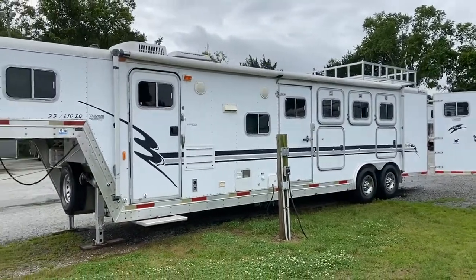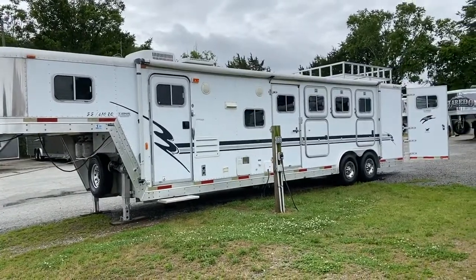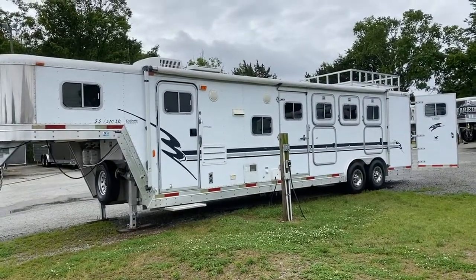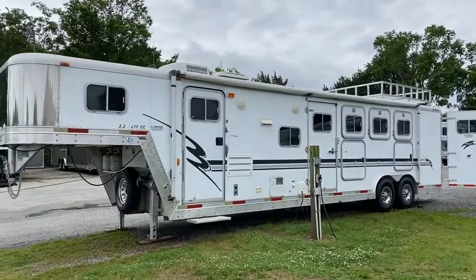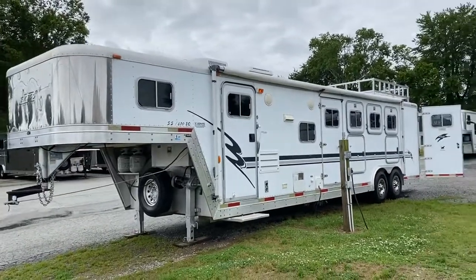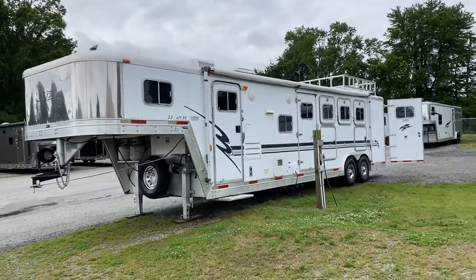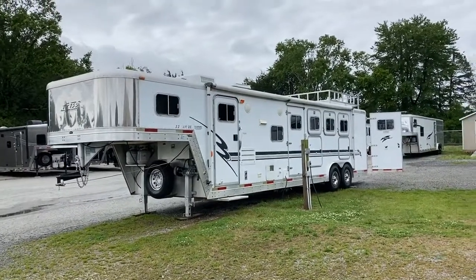Carolina Trailer Sales, CarolinaTrailerSales.com — we're located in Colfax, North Carolina. You're more than welcome to text or call me at 828-773-4500. We are by appointment only. Reach out for an appointment or any questions regarding this trailer or any others I have. Have a great day!